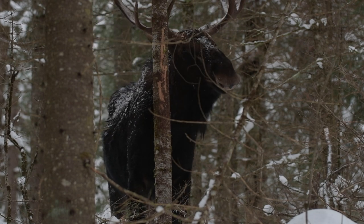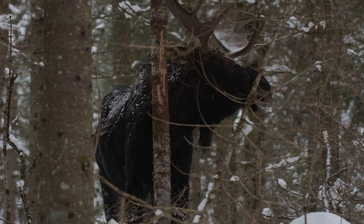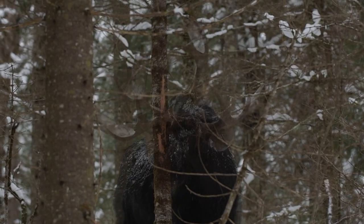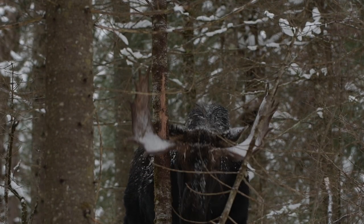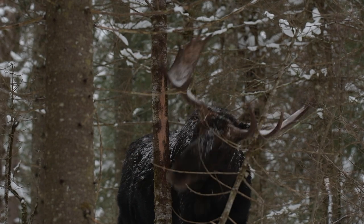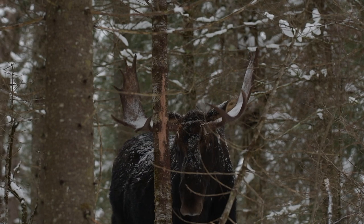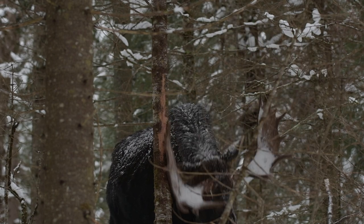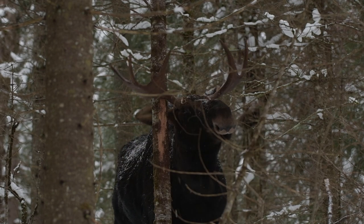This is amazing to see — this mature bull rubbing this tree. I just don't understand why he's doing it so late in the season; it's two and a half months past the rut. But they do that — it's typical during the rut. It's to strengthen their neck for fighting, and it's a signpost that tells other moose there is an active bull in the area. This bull is obviously very active right now. He's acting like we're not even here, which is great.